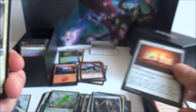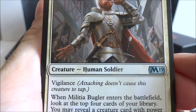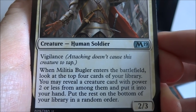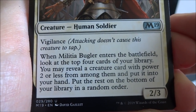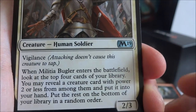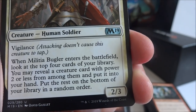I got a Militia Bugler — two generic and a white, human soldier with vigilance, it's a 2-3. When Militia Bugler enters the battlefield, look at the top four cards of your library, you may reveal a creature card with power two or less from among them and put it in your hand. Put the rest on the bottom in a random order.